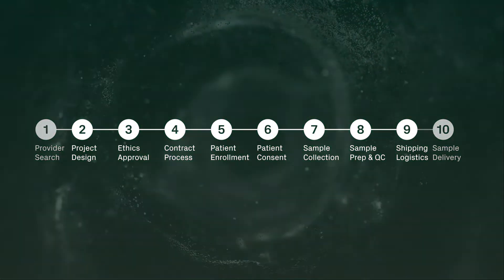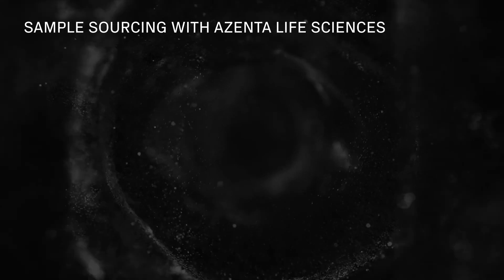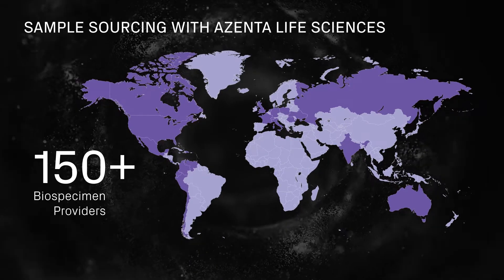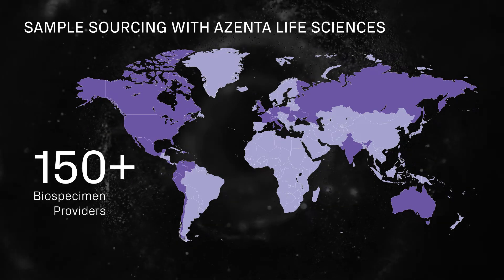A 10-year veteran of the industry, Azenta Life Sciences simplifies the entire biospecimen procurement process for researchers. We built a growing network of over 150 partnered academic biobanks, hospitals, and clinical sites worldwide to help you find the samples and associated data you need.